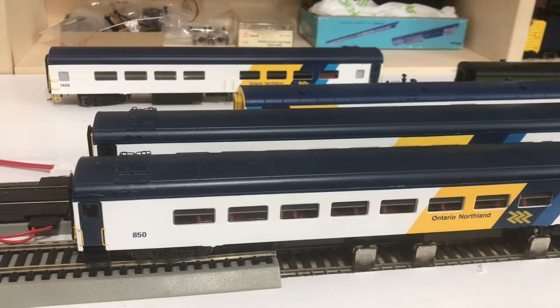A little bit of background here to start. A Daynighter Coach was a coach car that was remanufactured by CN and Via to allow for more personal seating space in the cars — larger, more comfortable chairs — so it reduced the density in the car a bit. These were mostly remanufactured out of lightweight coaches.